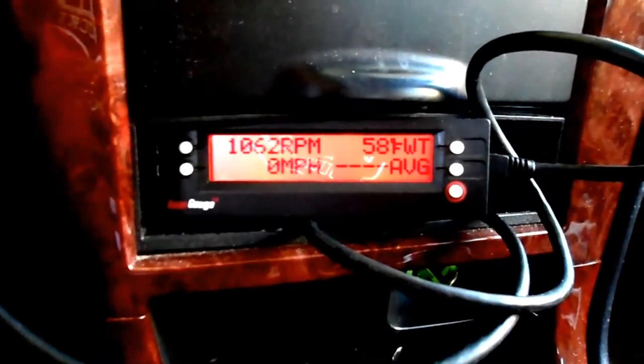There's the scan gauge — let's see what it says. The RPM is the only thing really showing right now. It says it's cold. The water temperature is reading 57 degrees Fahrenheit.